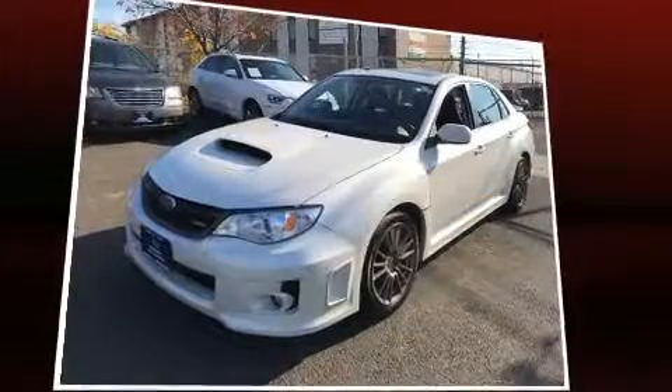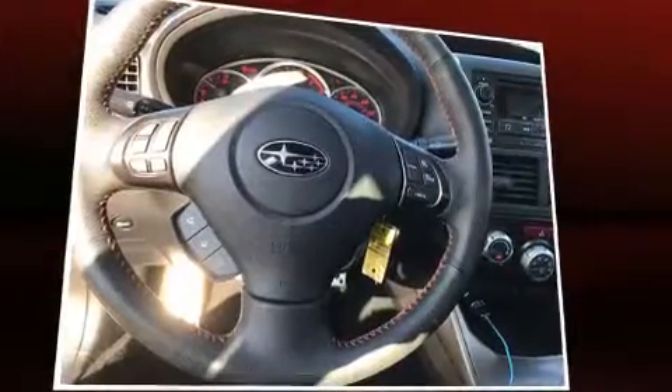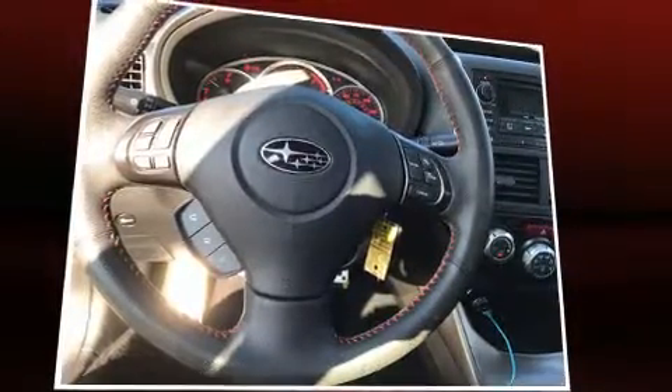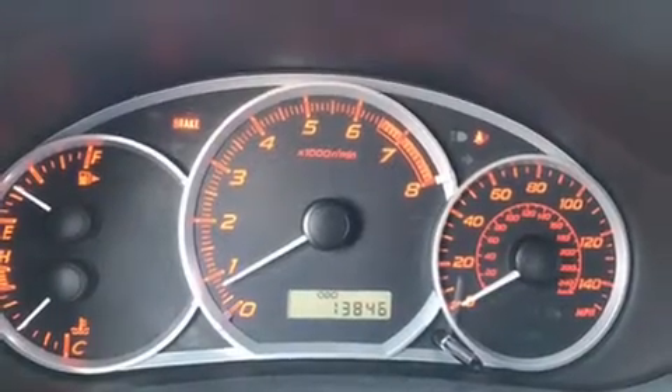Subaru ensures the safety and security of its passengers with equipment such as traction control, brake assist, a panic alarm, and four-wheel disc brakes with ABS.